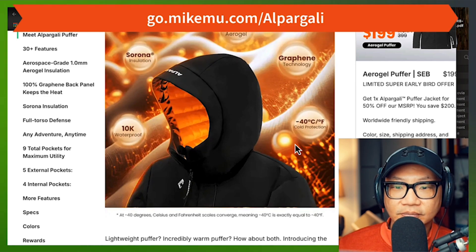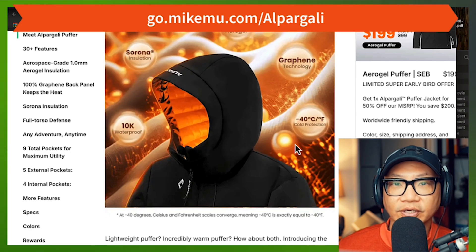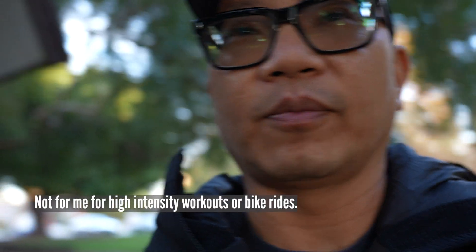All right, thanks for watching. Happy holidays. Happy Thanksgiving. And I'll catch you in the next video. One thing that is certain for me about this jacket is that it is way too warm for me when I am actively doing something. This is not appropriate for bike riding — definitely not something I want to wear when it is 60-some degrees outside and I'm actively moving.